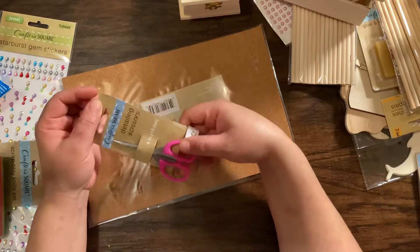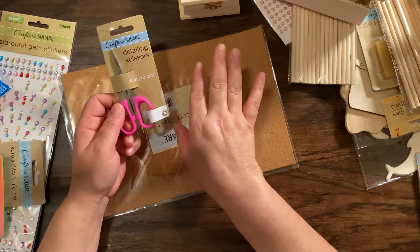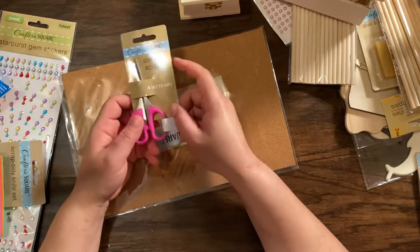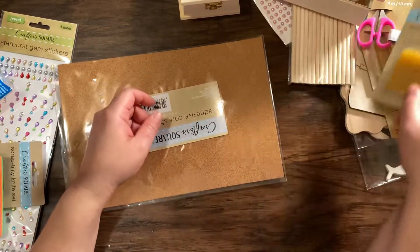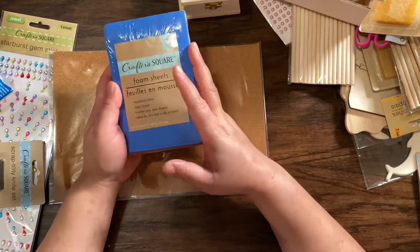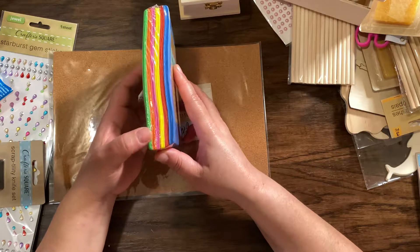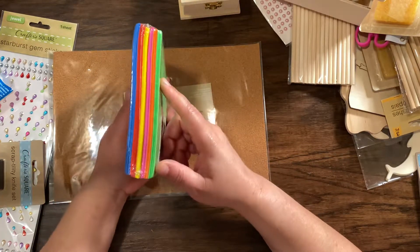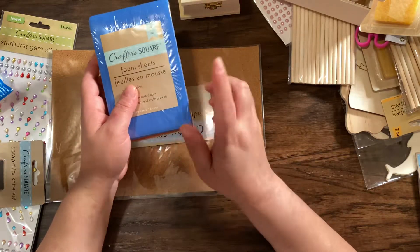And these detailing scissors for fuzzy cutting — they're really good. I already have these, but this one is going to be for a giveaway, so I have this set aside for that. And I found these little foam sheets in green, orange, pink, yellow, red, and blue. They're really thin, but I have something I want to do with these — I have so many ideas.